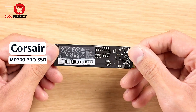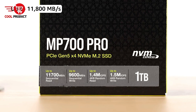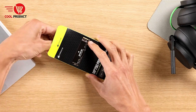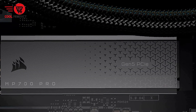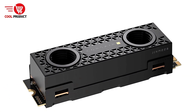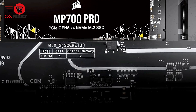Pros. Unmatched Gen 5 performance: the Corsair MP700 Pro harnesses PCIe Gen 5 x4 and NVMe 2.0 to deliver incredible data transfer speeds, with sequential read speeds of up to 12,400 MB/s and write speeds of up to 11,800 MB/s. Whether you're loading games, booting Windows, or managing large files, the speed boost is noticeable in nearly every task.